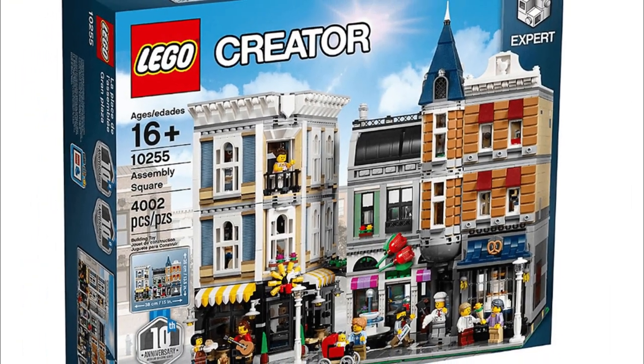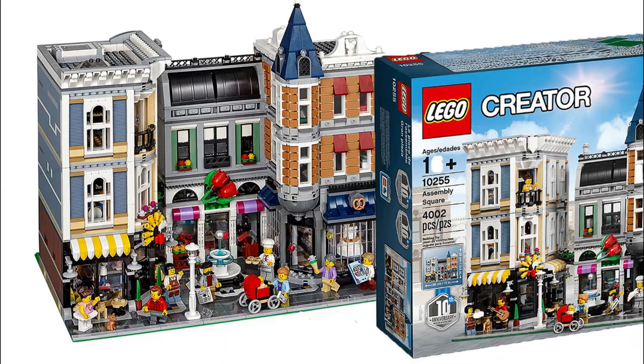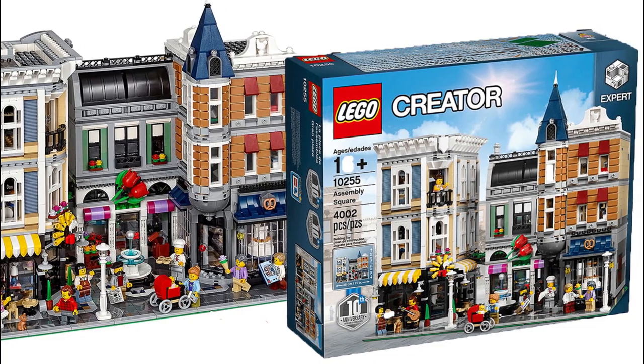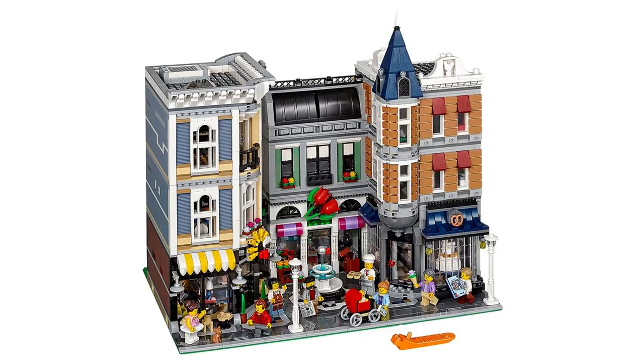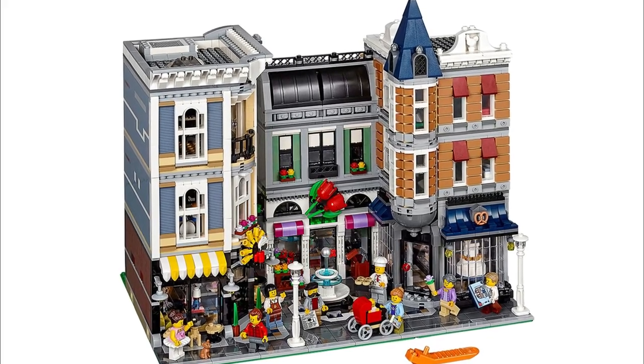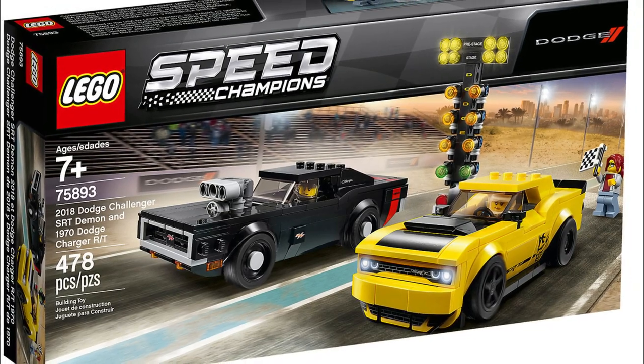Another Creator Expert set potentially retiring later this year is Assembly Square. This is set number 10255 and this set contains 4,002 pieces. Assembly Square was released for sale on January 1st of 2017.